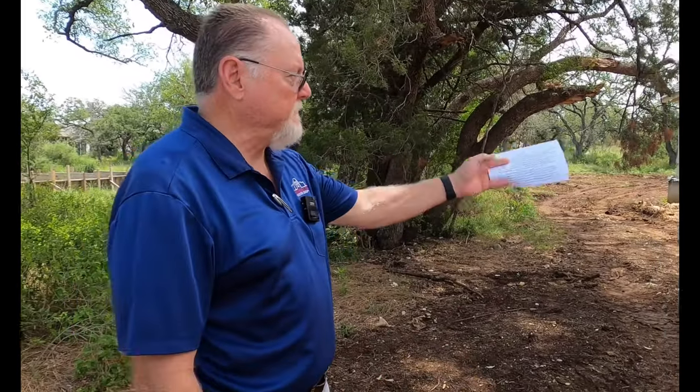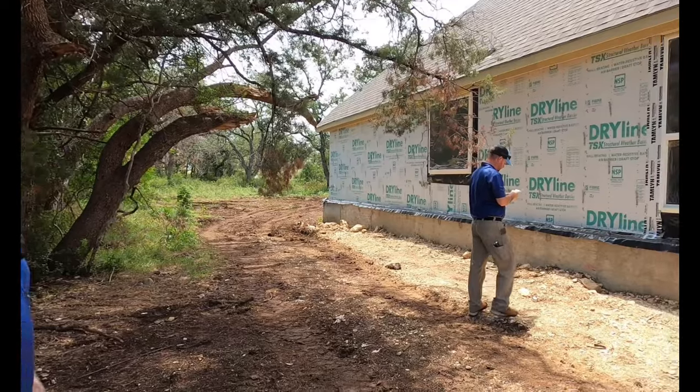My name is Rodney Twyford, owner of Alamo Real Pro Inspection Group. This is one of my inspectors out here. We're performing a frame inspection on this builder, and the intent of this is to demonstrate why a frame inspection is important. It is not to defame or discredit the builder in any way. All builders have different issues in various areas.